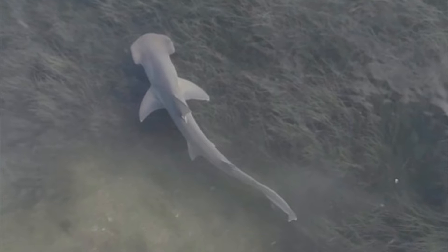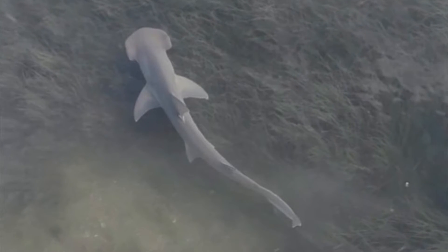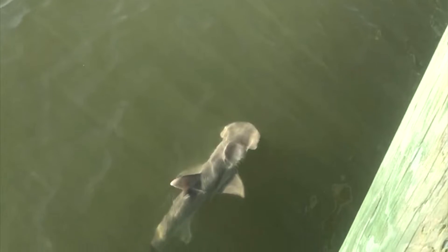Bonnethead sharks are also unique for their gestation, which is the shortest of all known living sharks. Female bonnetheads can store sperm for up to four months to ensure their babies are born at an optimal time for food availability. It only takes four to five months for the shark pups — of which there can be up to 14 per litter — to develop inside the mother's body.